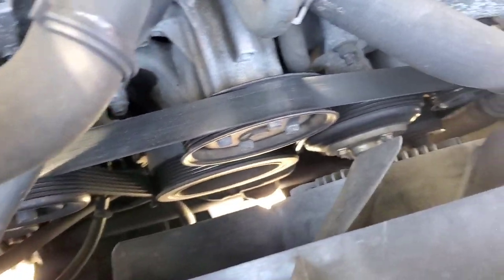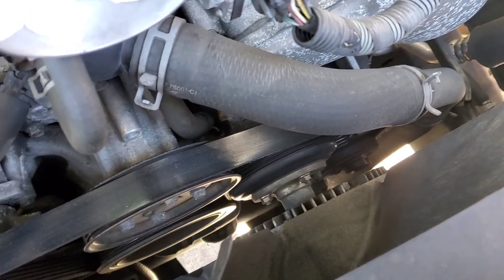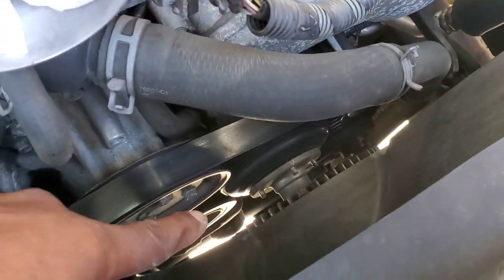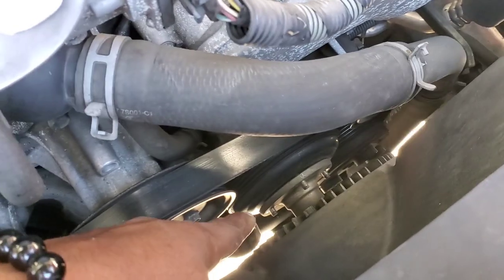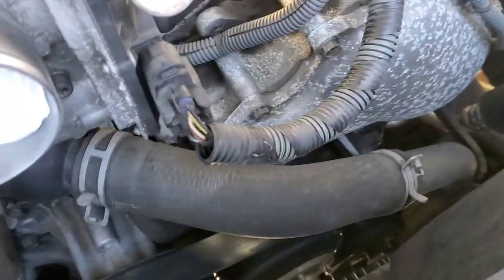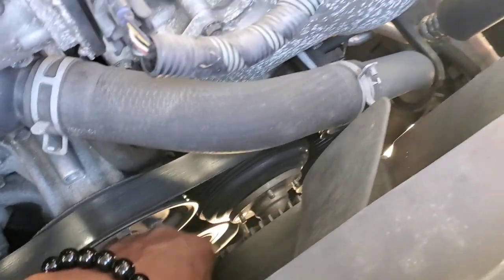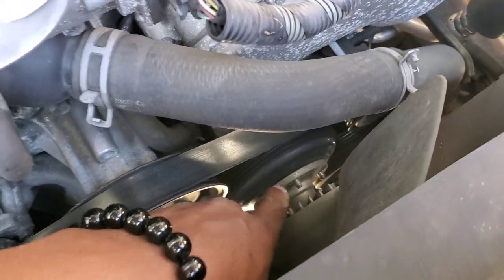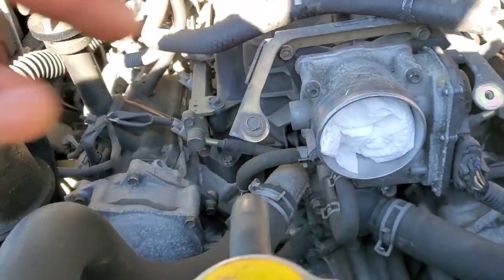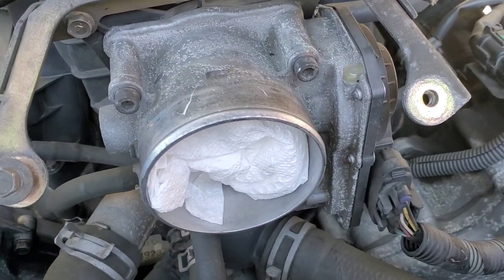Next up, we're going to remove the fan and clutch assembly — it's those four 10-millimeter nuts. All four nuts are removed. The way I get to the bottom nut on the fan clutch: I loosen the tension on the tensioner pulley and just rotate the whole fan pulley until the bottom nut is on top. Another tip: anytime I remove the intake duct, I put something in there — a rag is preferable.